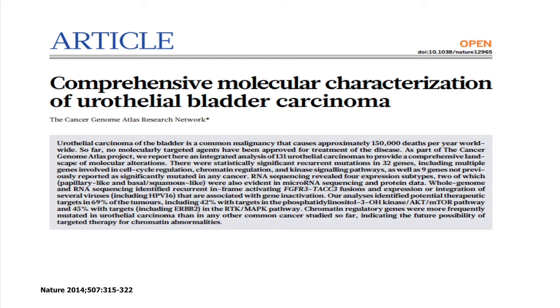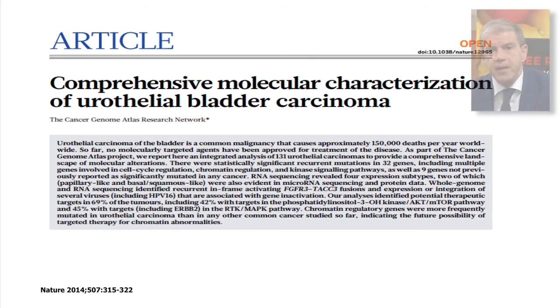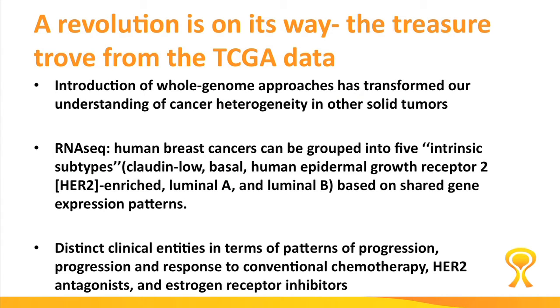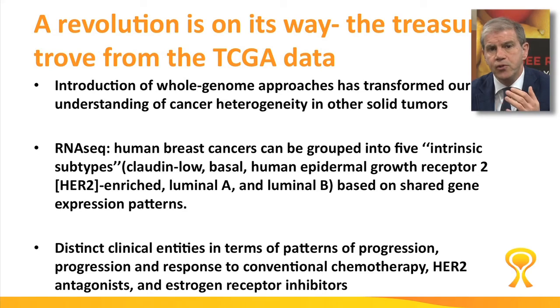One of the key papers has dealt with the molecular characterization of invasive bladder cancer by a large consortium of researchers. That was done using the DNA level, epigenetics, and transcriptomics. We are now witnessing a real revolution, similarly to what was found in breast cancer.